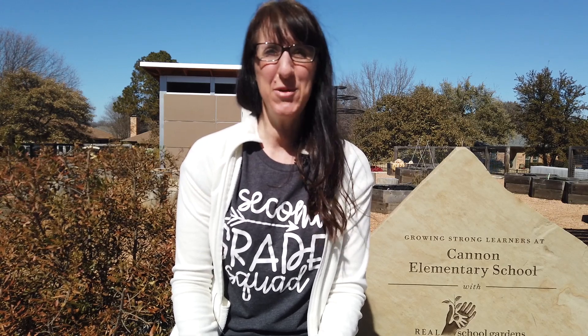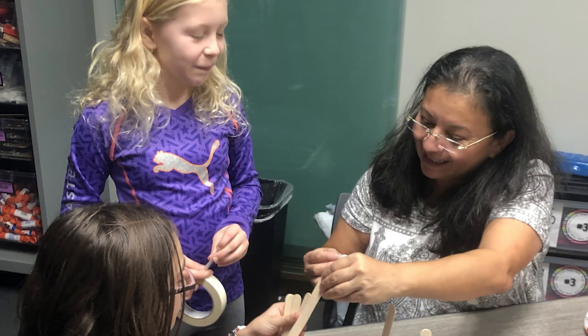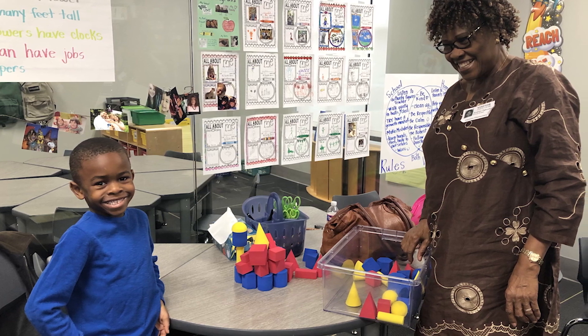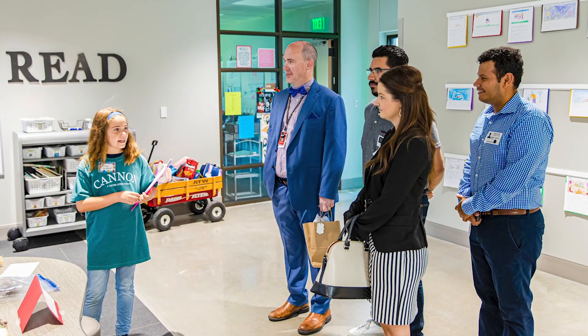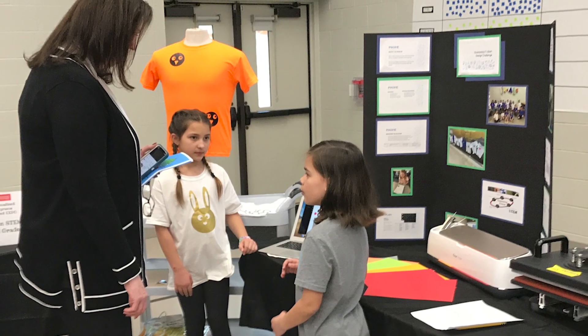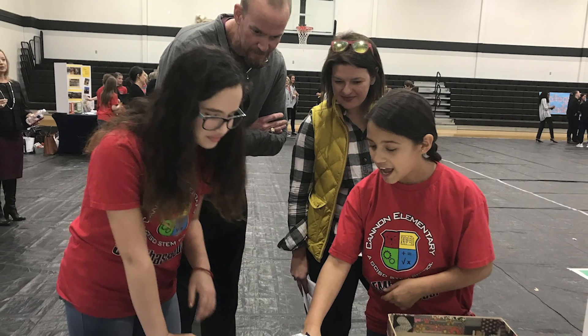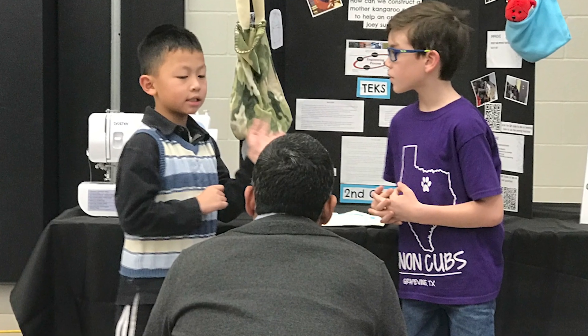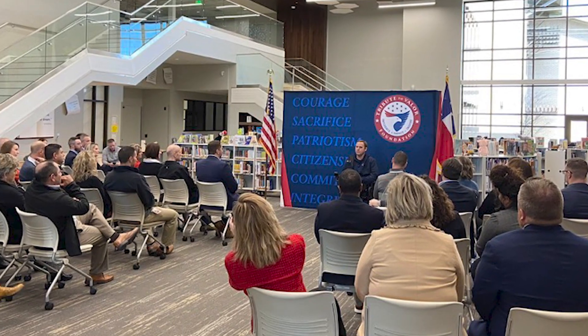Cannon builds the culture of STEM through a variety of STEM events, such as Family Engineering Night, Young Engineers Night, and Book of the Month Challenges. The goal is to have parents and students work together to experience engineering. In addition, we highlight monthly STEM habits of mind that focus on the soft skills that students will use in school and beyond.